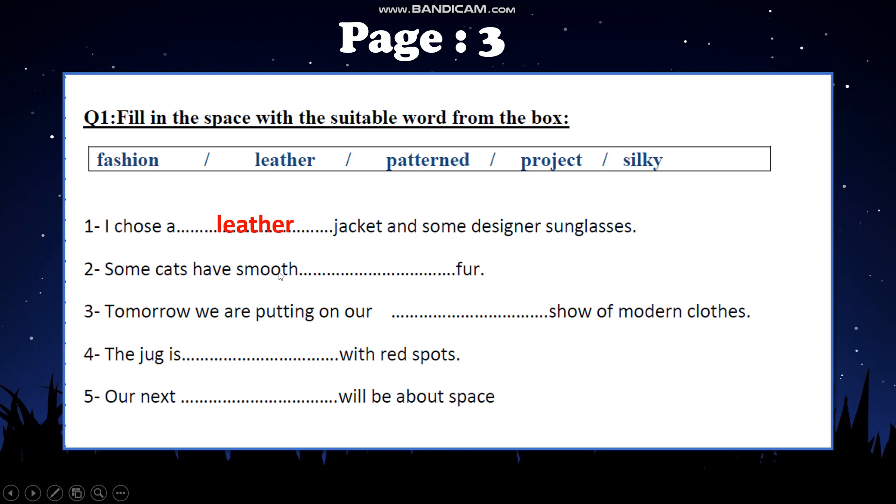Number 3: 'Tomorrow we are putting on our show of modern clothes.' Because we have a show about modern clothes — l'malabas al-haditha — it is a fashion show. Number 4: 'The jug is with red spots.' The jug — al-abriq — has red spots and red circles, so it is patterned. Number 5: 'Our next project will be about space.' Here we have the word project — our next project will be about space.